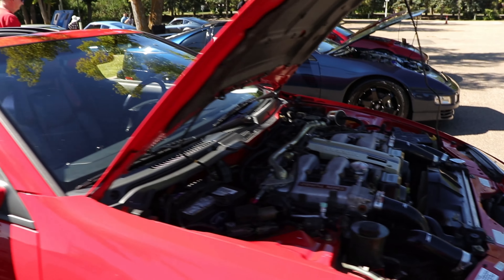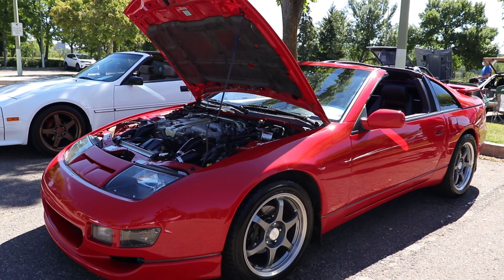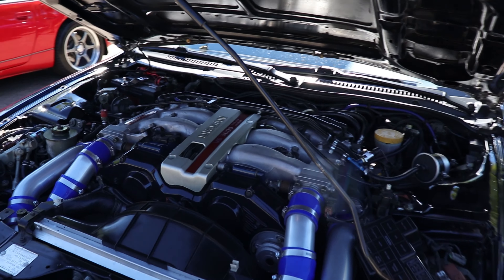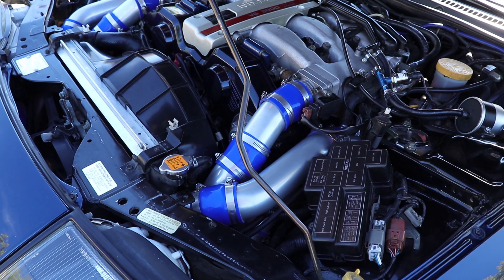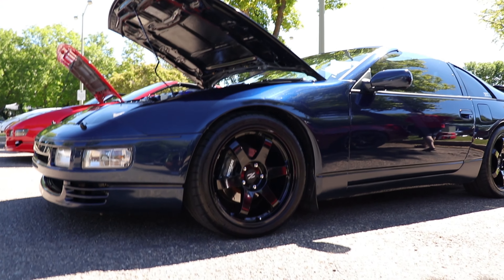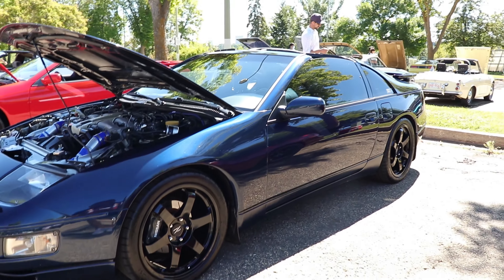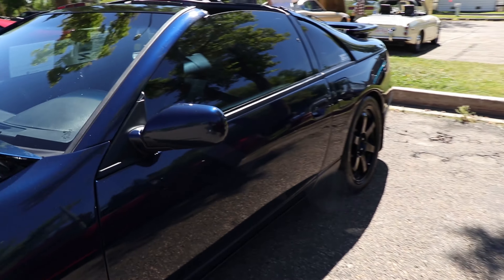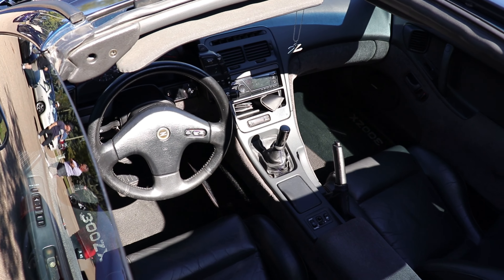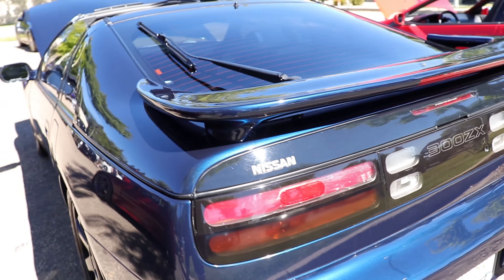This one's clean, super clean. It's a nice blue — really nice blue, it's got a nice flake to it.